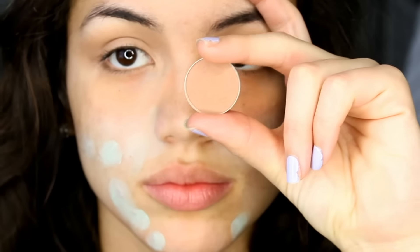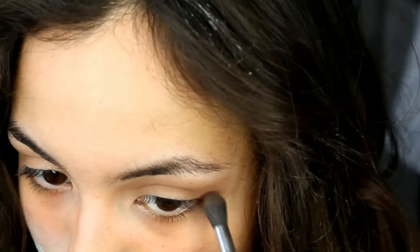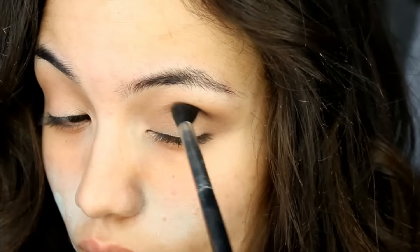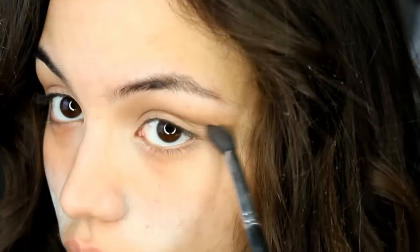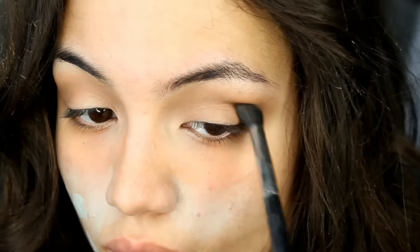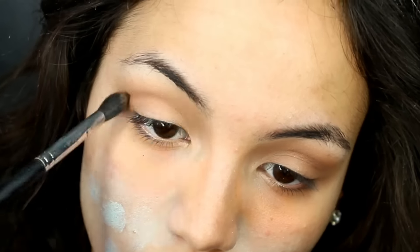Next I'm going to take the shade Frappé by Makeup Geek and go in with my Morphe M330 brush. I'm putting this a little bit deeper in my crease — this one has more of a warm red undertone to it, so I wanted to add some warmth to the eyes. I'm not being super precise, but I do want to keep this under the brown I initially placed in my crease.